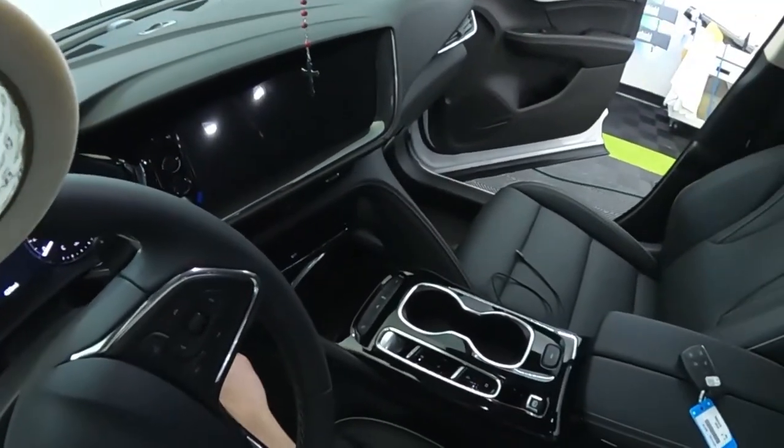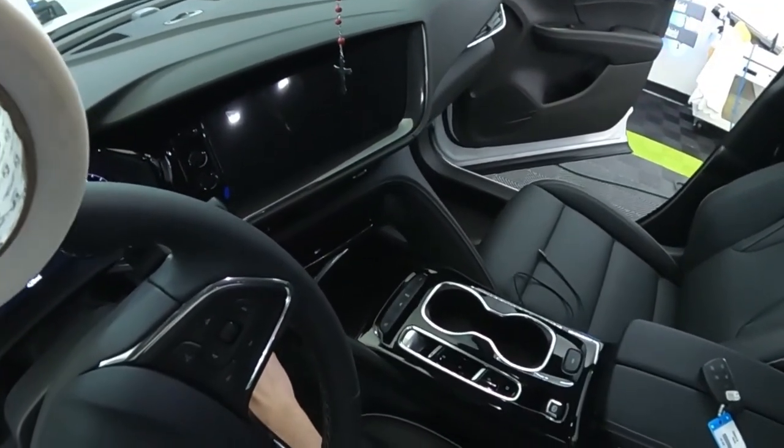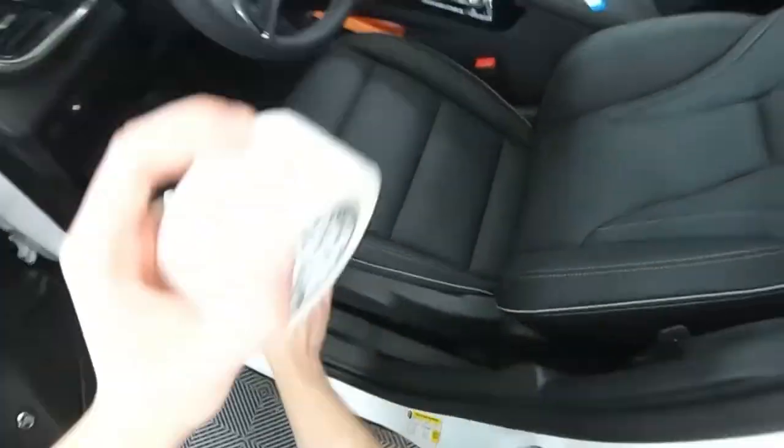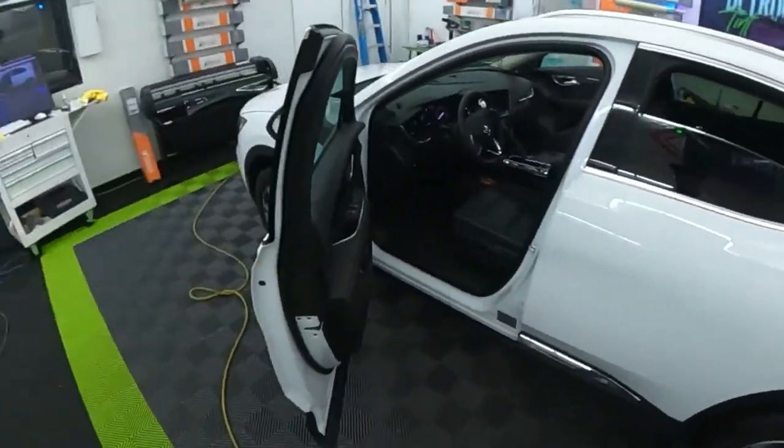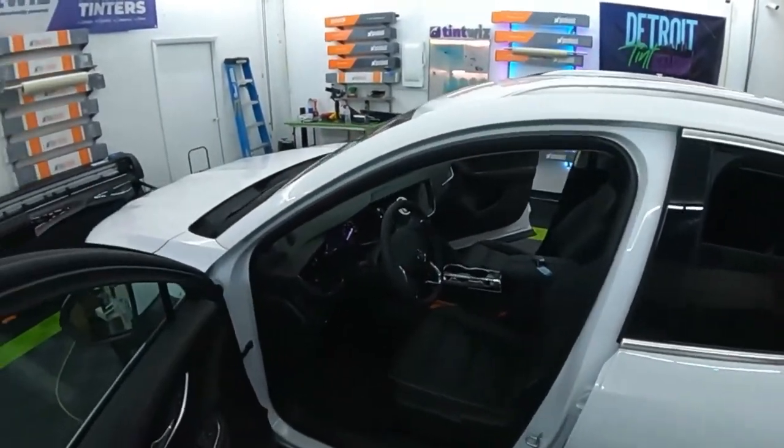I like the interior of this thing. It looks just like an Escape, but the interior is cool.